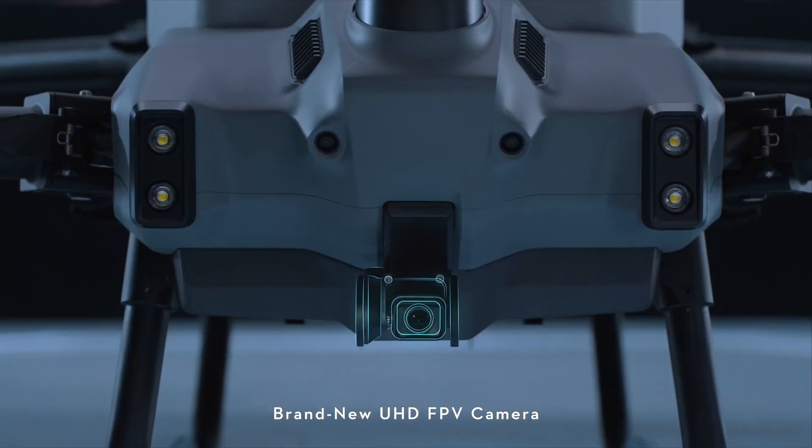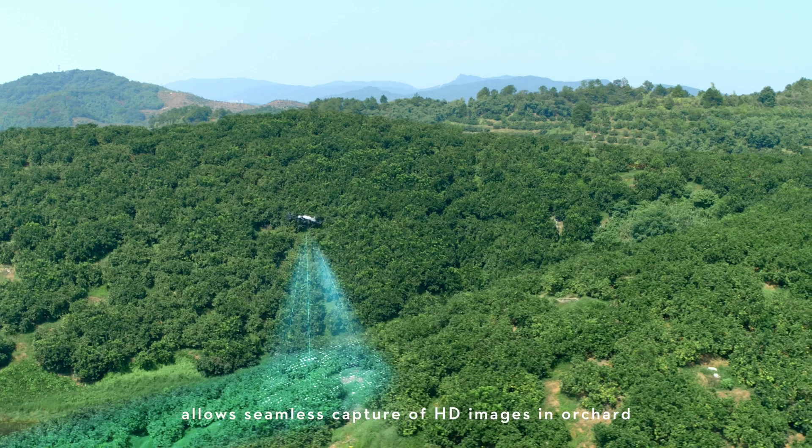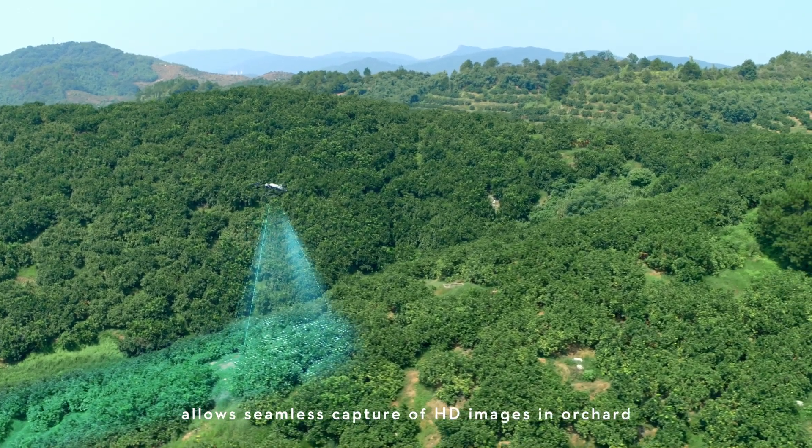Brand new UHD FPV camera with adjustable gimbal tilt allows seamless capture of HD images in orchard environments.